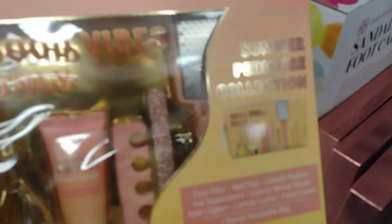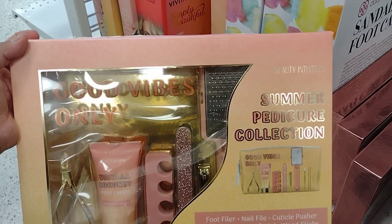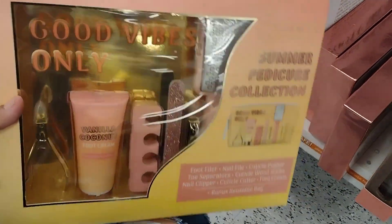There's also this one with a nail filer — the Summer Pedicure Collection — and this one is $9.99.